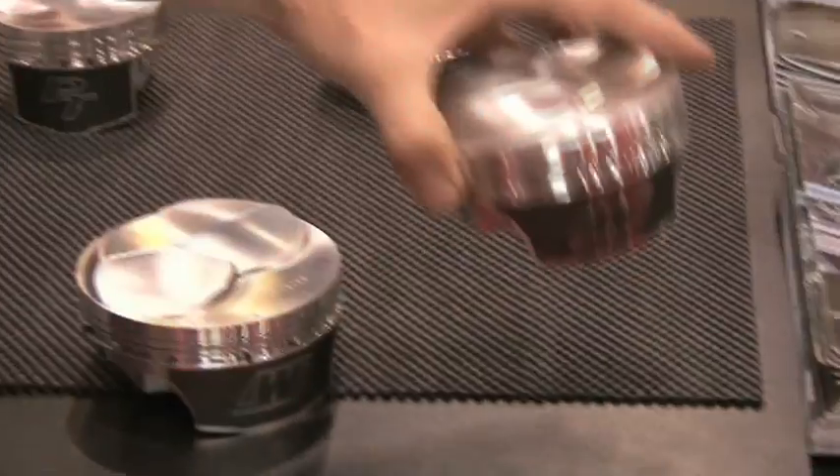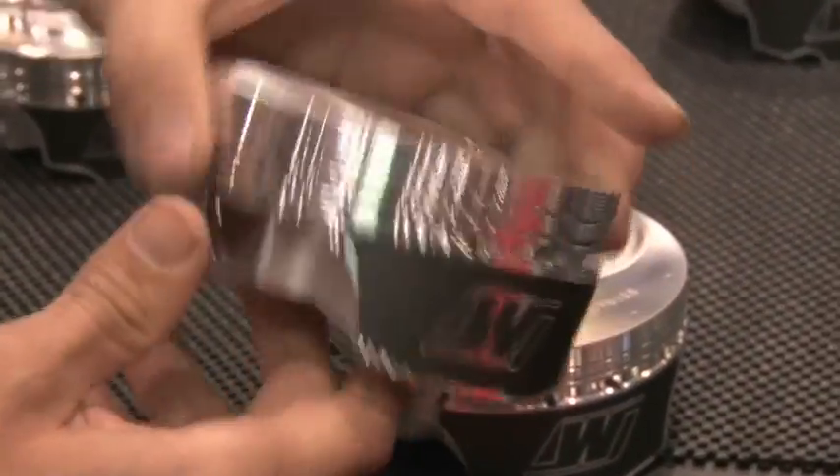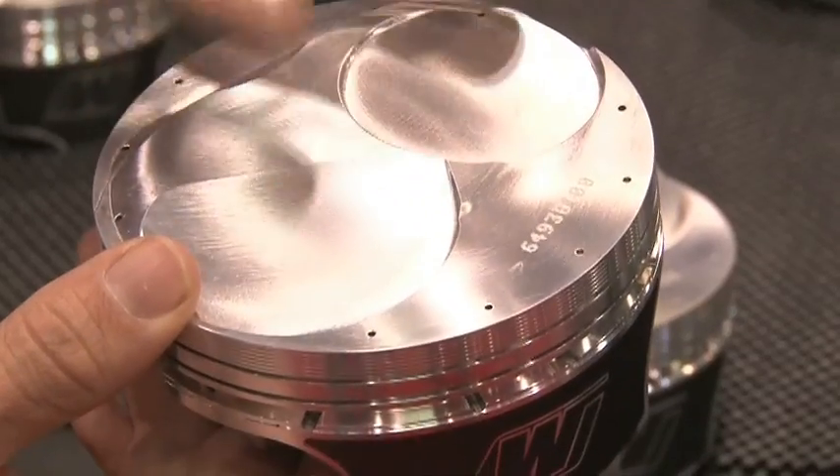They also have the Quick 8 series, which is big block Chevrolet for the 12, 14, and 18 degree cylinder heads. They took the Quick 16 design as the basis and made it specific for those cylinder heads — it's been a wonderful part for them.